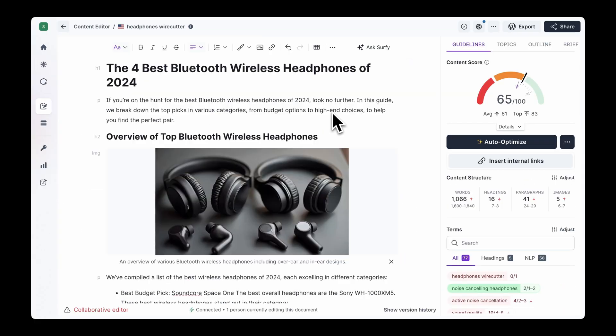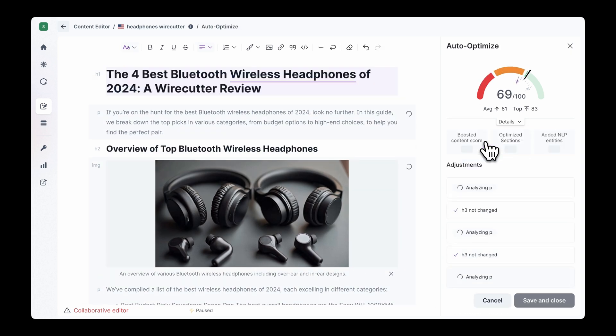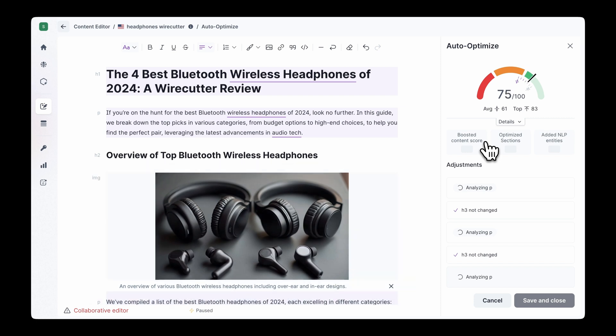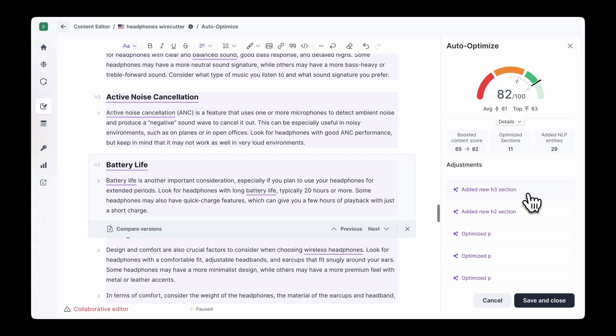Once you know which pages to focus on, the real magic happens with Auto-Optimize. This tool takes the heavy lifting out of optimization, so you can save time and still get incredible results. Auto-Optimize automatically improves your content for search engines, providing important facts and entities, filling content gaps. And by the way, this is perfect for eCommerce businesses paired with the Auto-Internal Links feature, adding internal links between related products and pages.